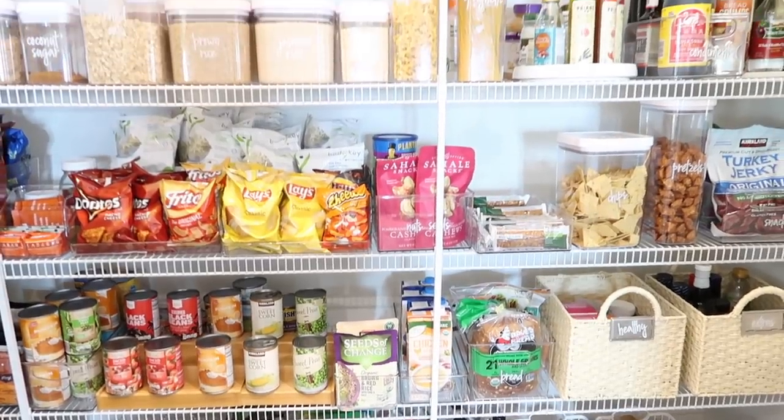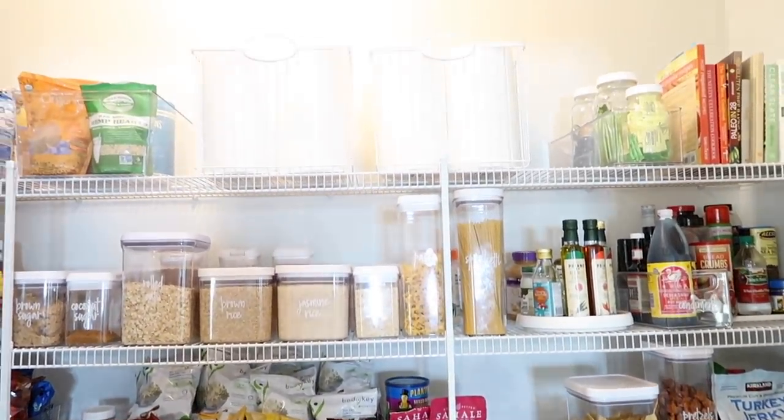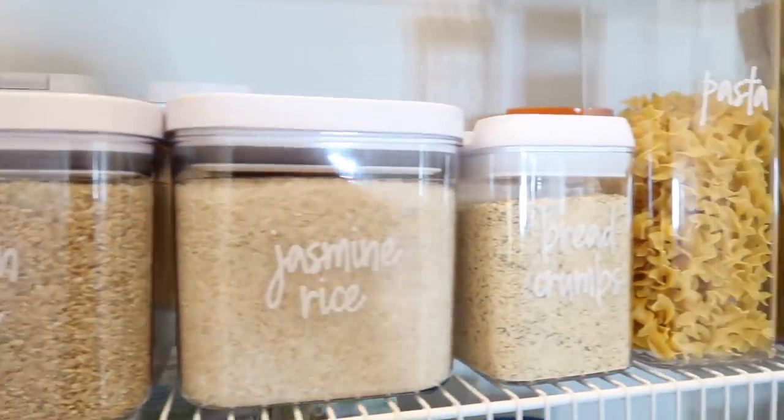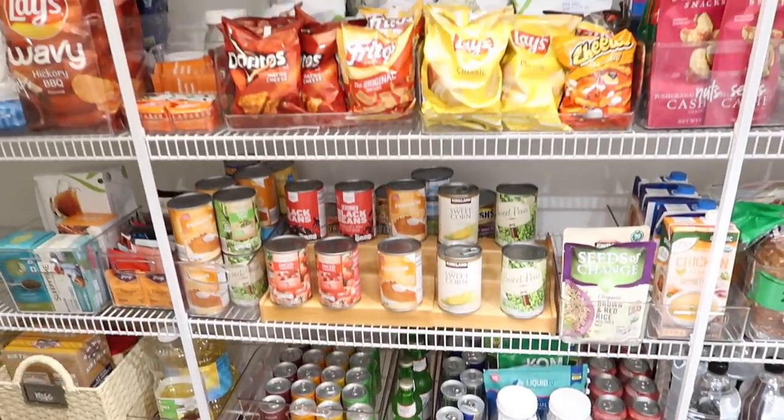Next I want to talk about pantry organization. I filmed an entire pantry organization video, which I'll link below. I got almost everything for my pantry from Amazon — the wooden can organizer, most of the acrylic bins, and all the containers for things like flour, brown sugar, and oatmeal. I'll link all of my organization tools below and also the video in case you want to watch it. I love my pantry — it literally looks exactly the same from when I first organized it.